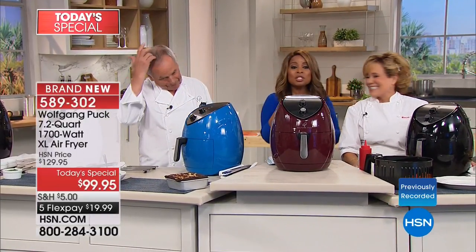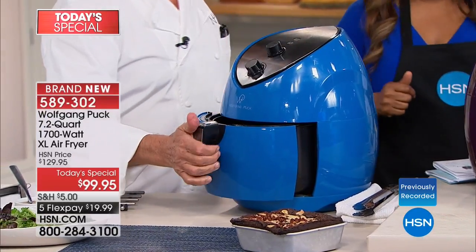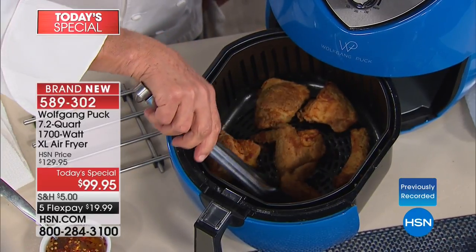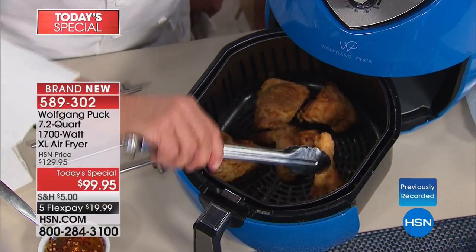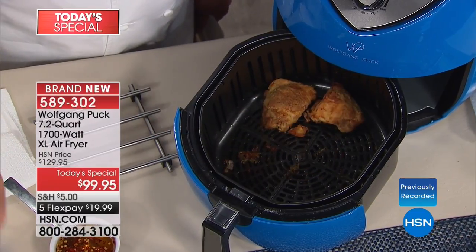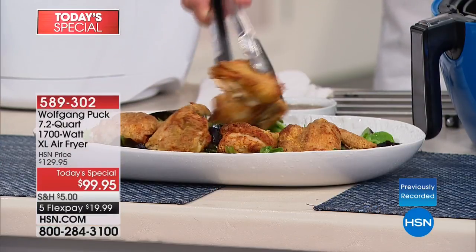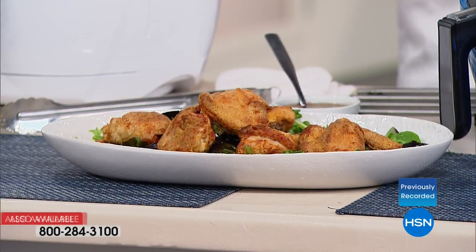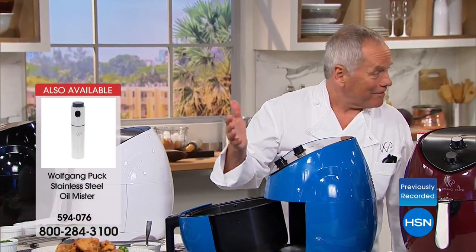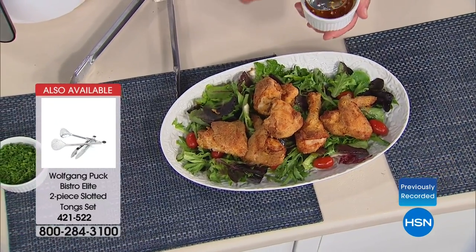Marion, Wolfgang Puck's right-hand gal — see how healthy she looks! We all want to be healthier, and those added calories from fat, butter, and oils add up, even just from sautéing. Look at the crispy fried chicken right in here! I still remember when I did the wedding for Jennifer Lopez — she said, 'Wolfgang, just make me some fried chicken and macaroni and cheese, but don't make it greasy.' I wish I'd had an air fryer then.